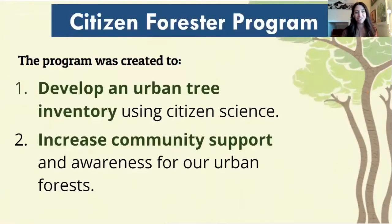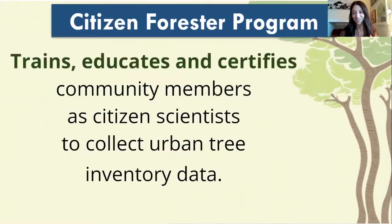The Citizen Forester program was created with two main objectives in mind. One, to develop an urban tree inventory using community members, and also to help increase the community's awareness about how important our urban forests are. We do that by training, educating, and certifying our community members.